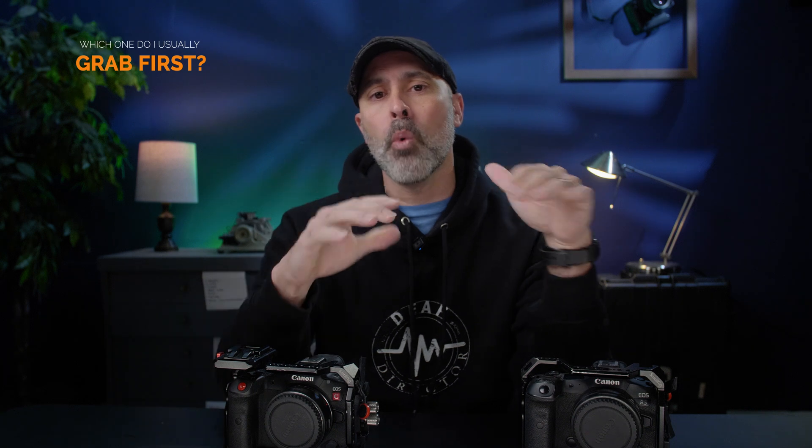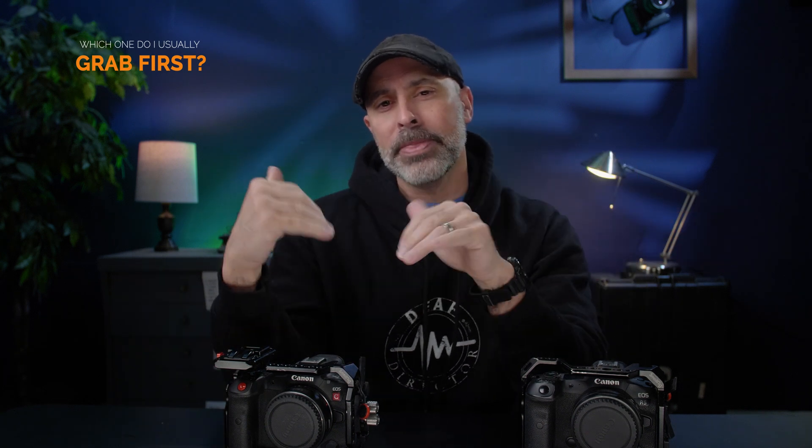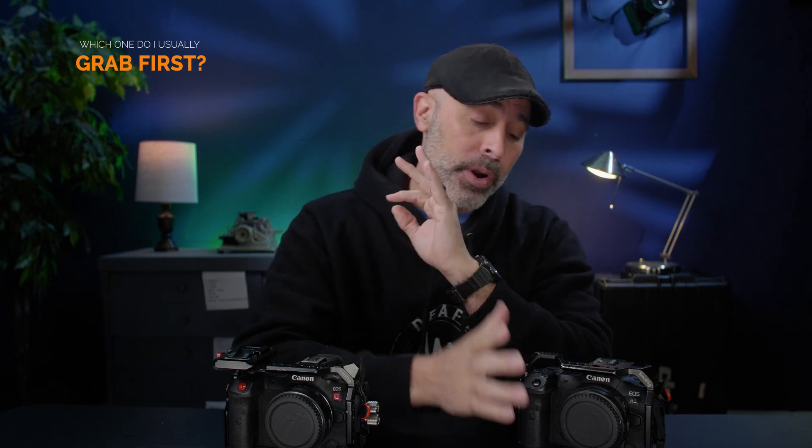I do want to start off by saying I actually love both of these cameras. They're not perfect cameras, but they're really, really good for what they are. That being said, I have definitely found myself reaching more for one of these cameras much more consistently than the other. After years of almost daily use, the winner for me — even after a full four years after its release — is going to be the good old fashioned trusty Canon R5.